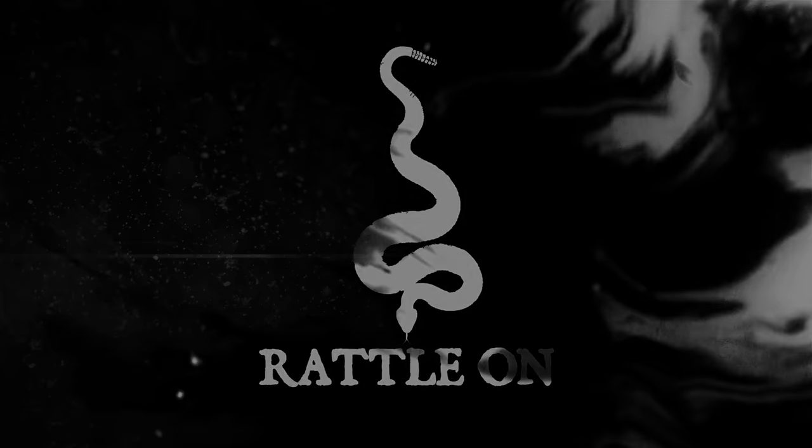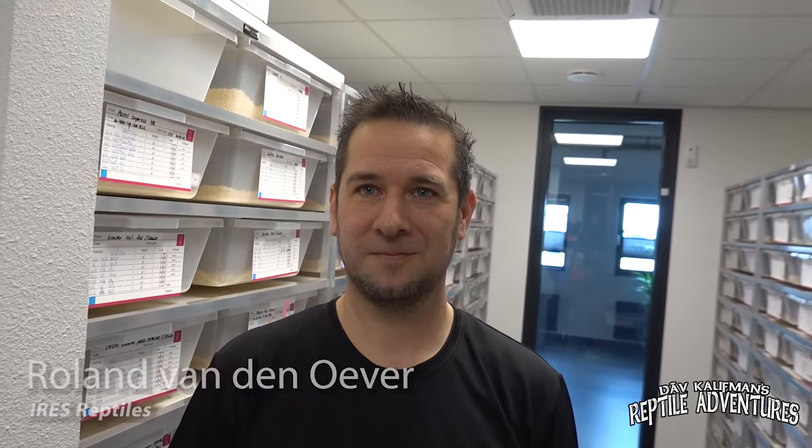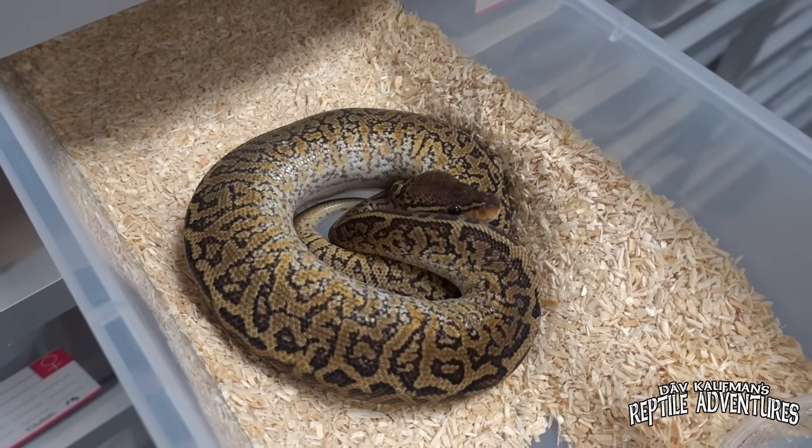I'm Dave Kaufman, and these are my reptile adventures. This is Roland, one of the owners of Iris. There are a couple of genes that you guys work with that you're known for — one is the Stranger, one is the Moray, and the other is the Riptide. Those are some genes that we haven't seen outside of Europe yet. Stranger is obviously outside of Europe, but you were the originator of the Stranger.